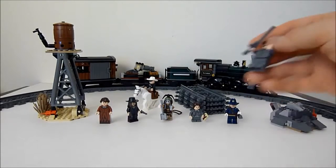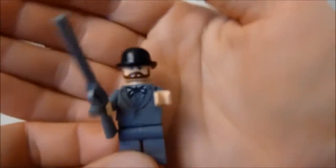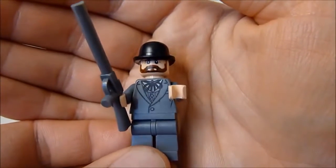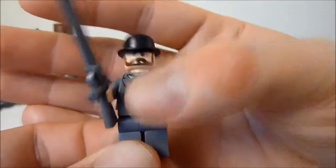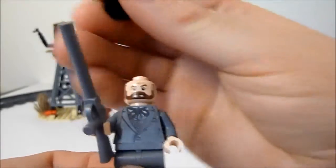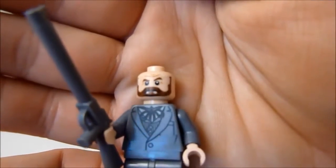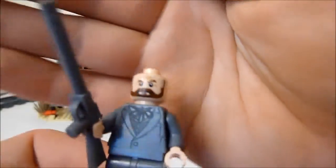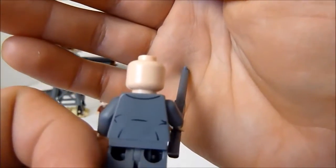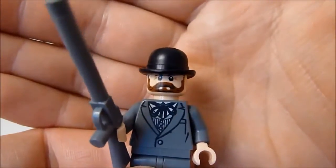Next up is Latham Cole — a decent minifig, I do like him. He's got a very nice torso print and the new bowler hat in black, which is cool. Also a very nice head sculpt with the eyebrows, mustache, and beard combo. He's got a single-sided head and some back printing. I don't know what his role is — good guy or bad guy — but there you go.